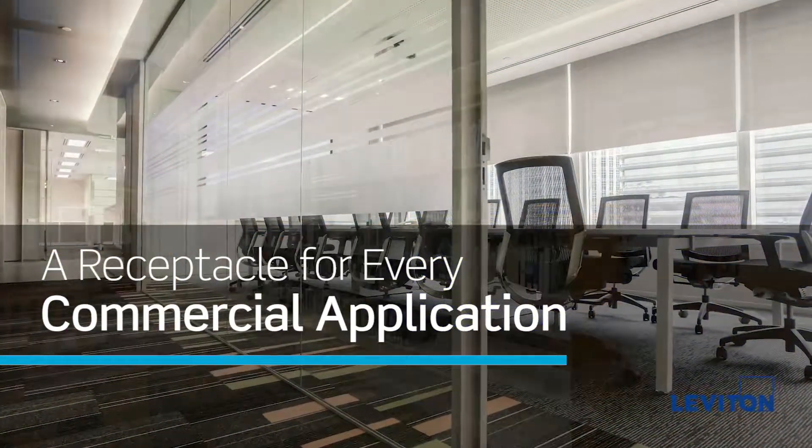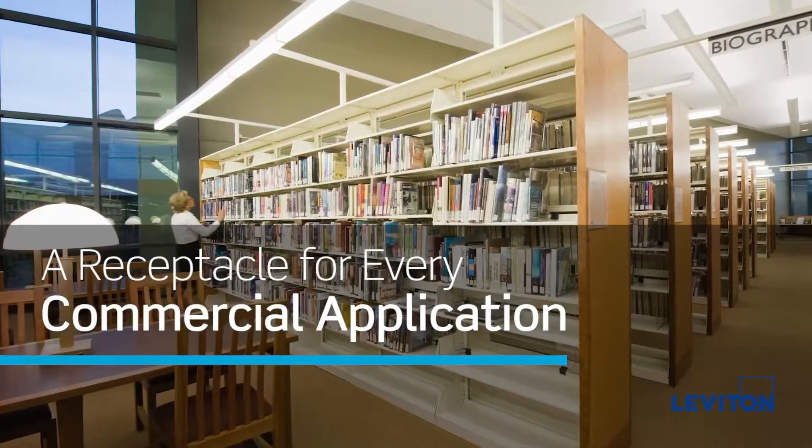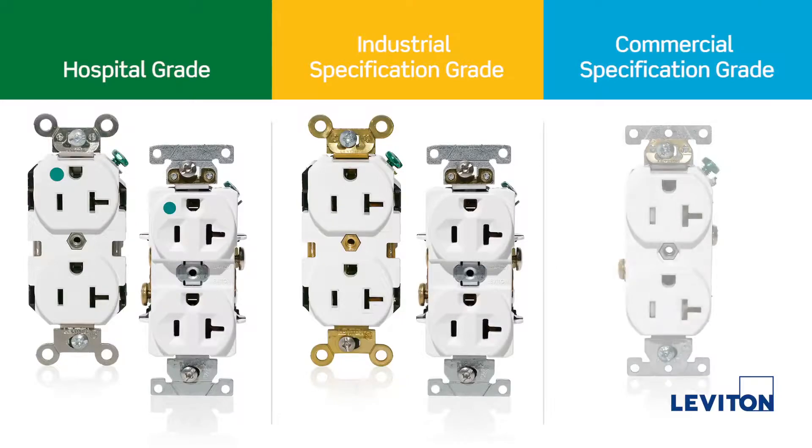We know it's not easy choosing the right one for your needs. That's why we've introduced three grades of devices to simplify the selection process while offering all the configurations and features you need.